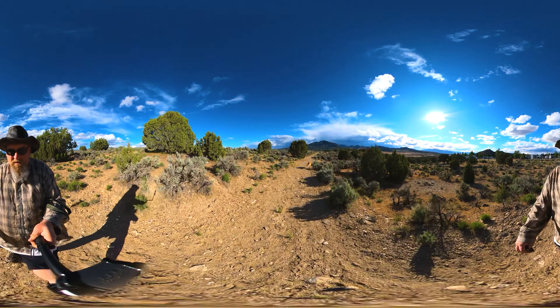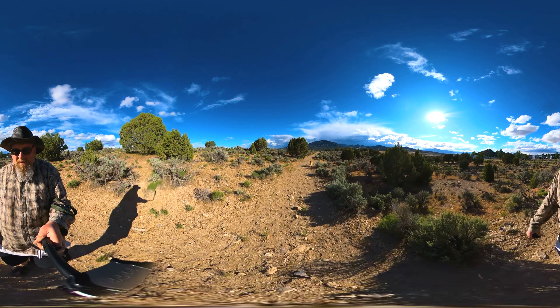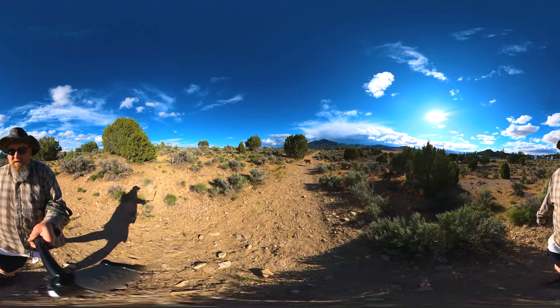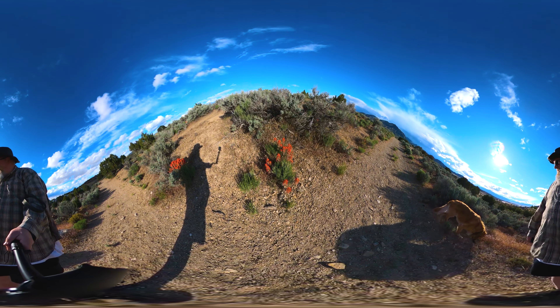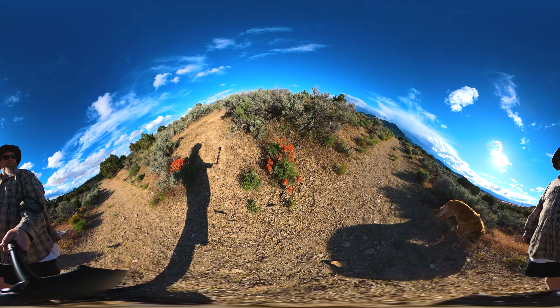Although this is a desert landscape, there's plenty of plants and animal life — keep your eyes open. The flora includes several species of wildflowers. If you figure out what this red one is, please let me know.